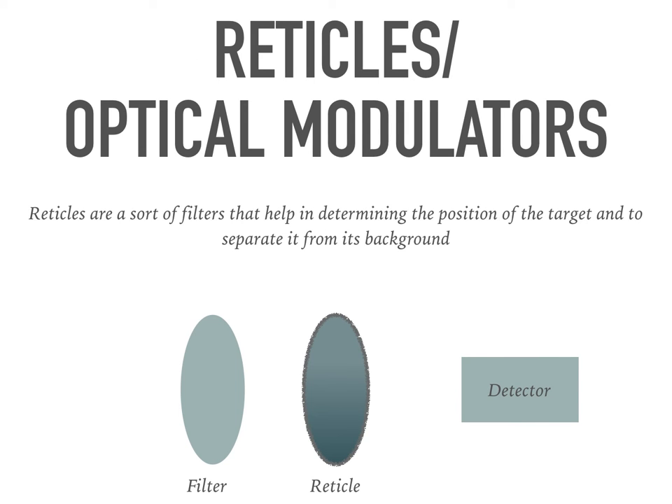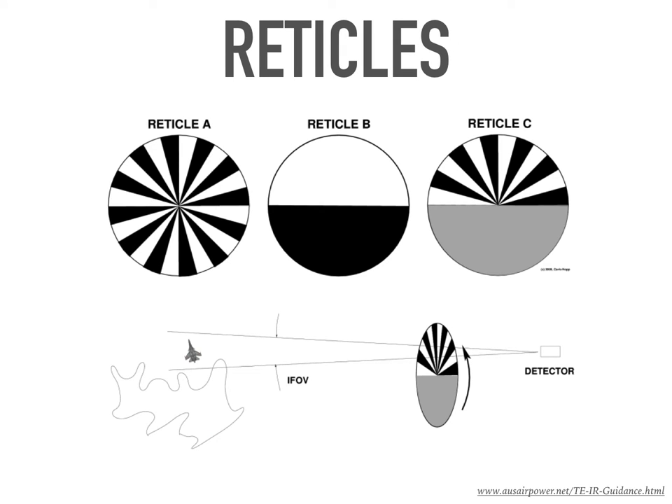Another such device is a reticle. These devices are placed between the filter and the detector. They are used to enable the calculation of relative position of two objects, or to separate objects in the foreground and the background. Design of reticles varies from missile to missile and is classified information.